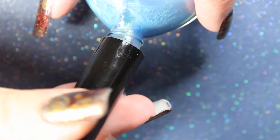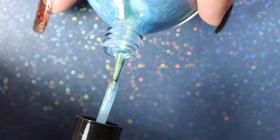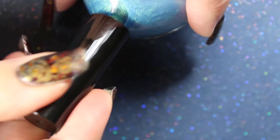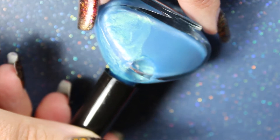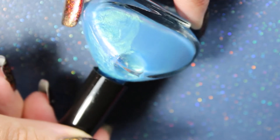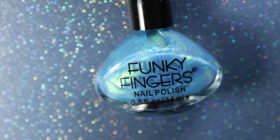This Funky Fingers blue is called Moonstone, and it looks a little similar to the Stranger Things color, but it's definitely more of a blue. Again, it's iridescent with sort of green and pink tones to it, but it's definitely more blue overall than Stranger Things was. This one looks to be the same kind of consistency, which makes me wonder if the same company makes them.